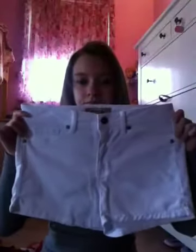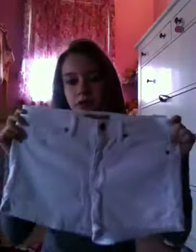From TJ Maxx, I just got these white shorts. They're cute — I haven't worn them yet. Then from TJ Maxx, I got these regular dark blue shorts. They're really comfortable and they're really cute.